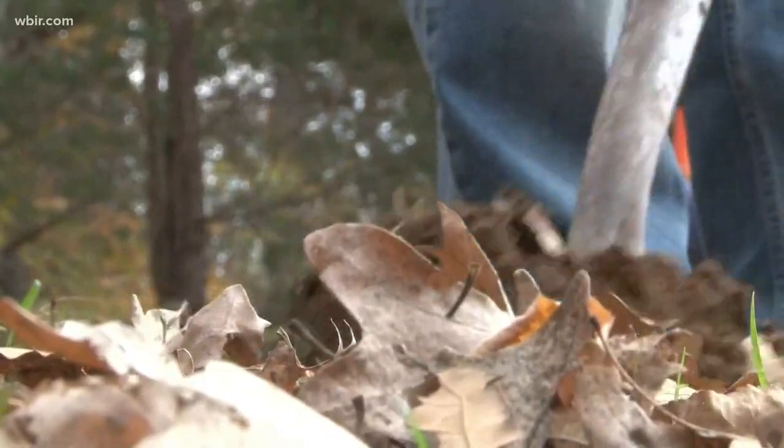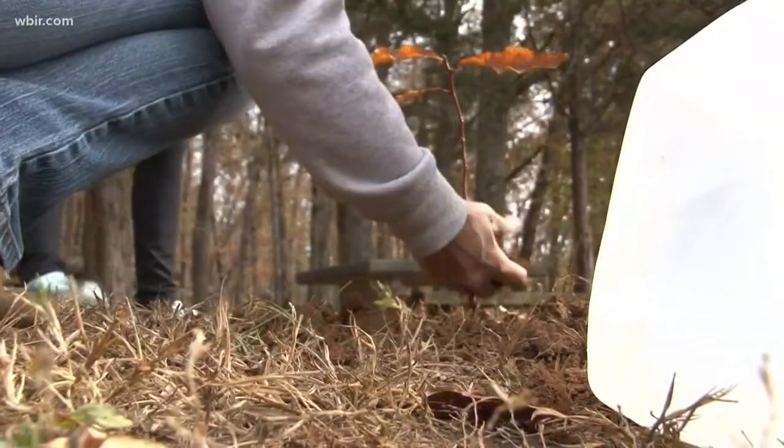Every shovel and every sapling planted is a step in the right direction for the American chestnut tree. Naturalists have been trying to replace the trees that died about 100 years ago, but nothing has worked over the years.